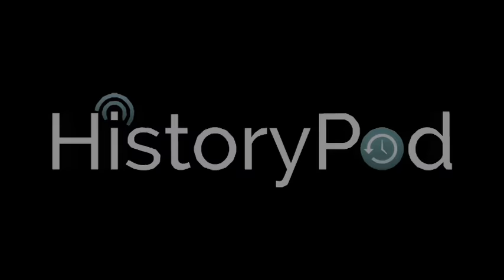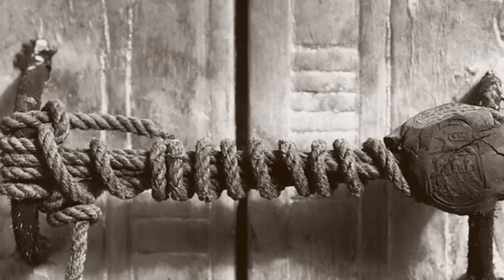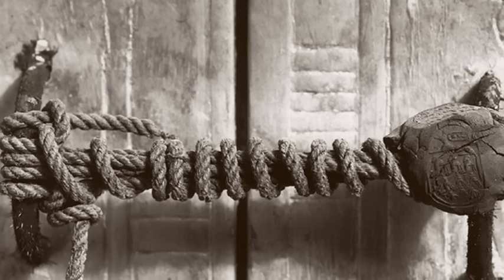Hello, and welcome to HistoryPod. On 16 February 1923, Howard Carter unsealed the burial chamber of the pharaoh Tutankhamun.